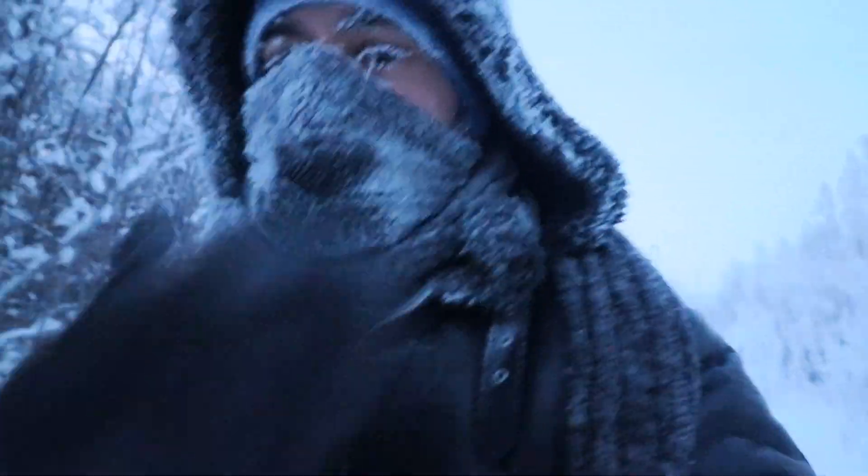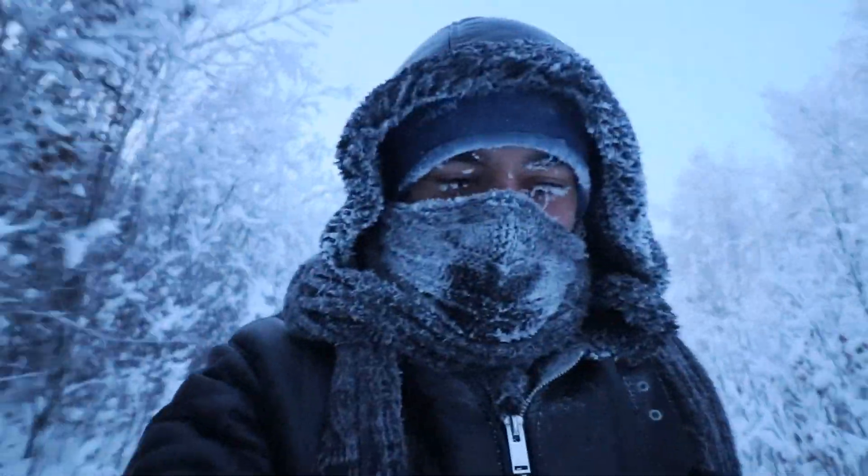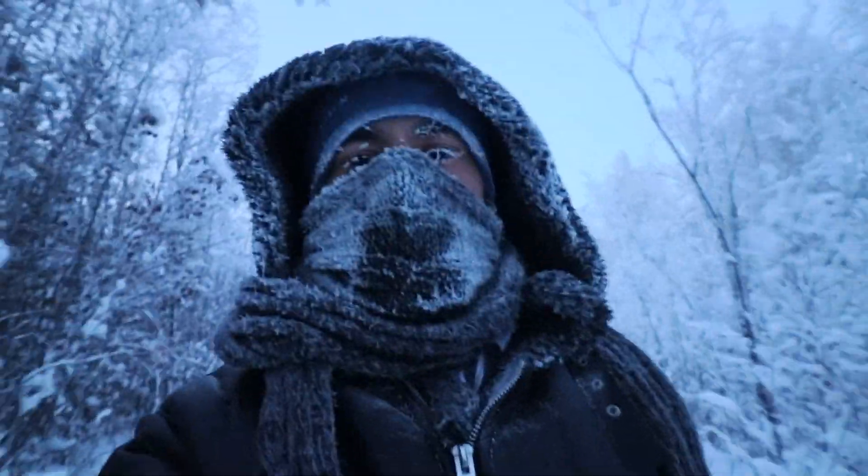This is how I look like after one hour walking outside. It was about minus 15. It's crazy.